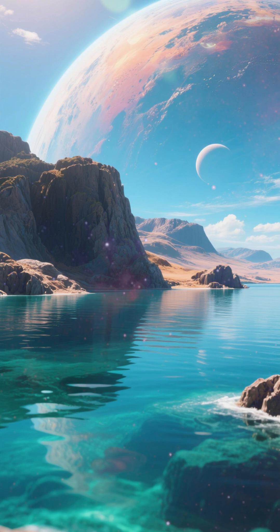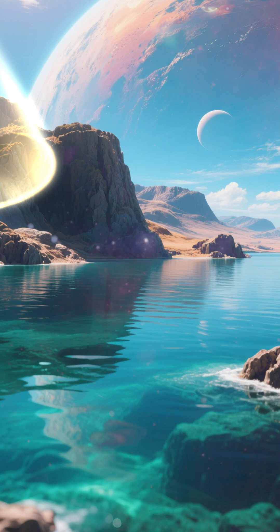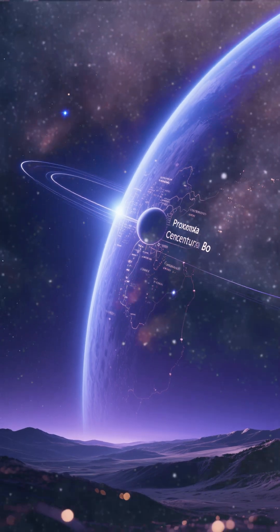Number 3 is Kepler-452b. This planet is almost exactly the same size as Earth, and it has a liquid water ocean, and it's in the habitable zone of its star. We could live there comfortably.